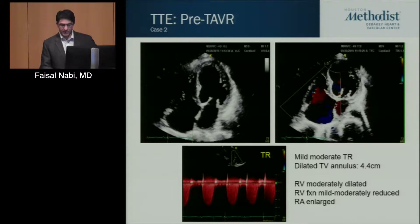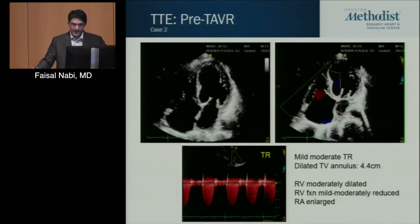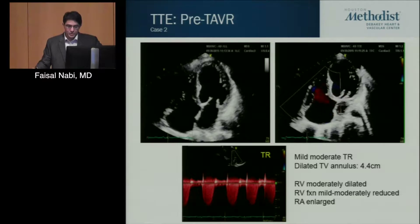I want to show you the right side of his heart because that's really where the case is all about. I hope you'll appreciate that his right ventricle looks enlarged in these views, as well as his right atrium.